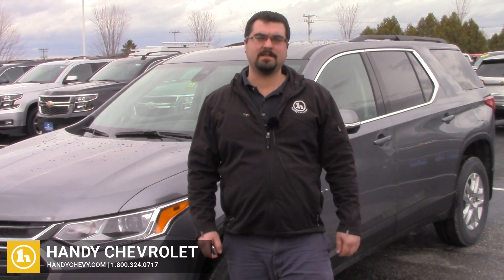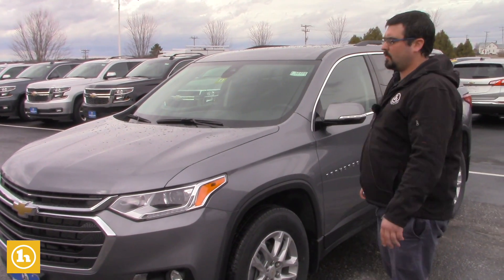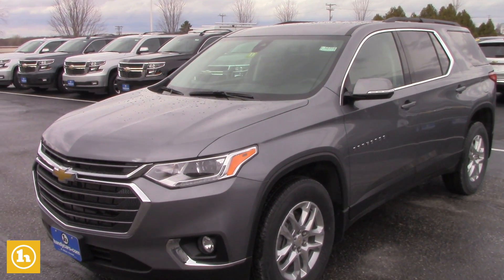Hey, this is Mark with 80 Chevrolet in St. Albans, Vermont. I wanted to thank you for your inquiry on the all-new 2020 Chevrolet Traverse. I'll do a quick walk around of this LT model.